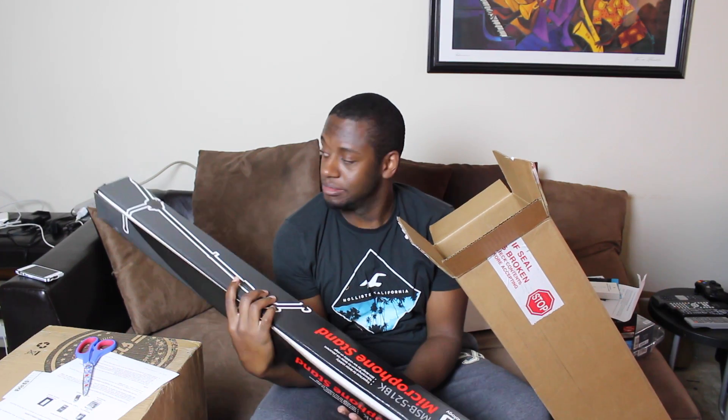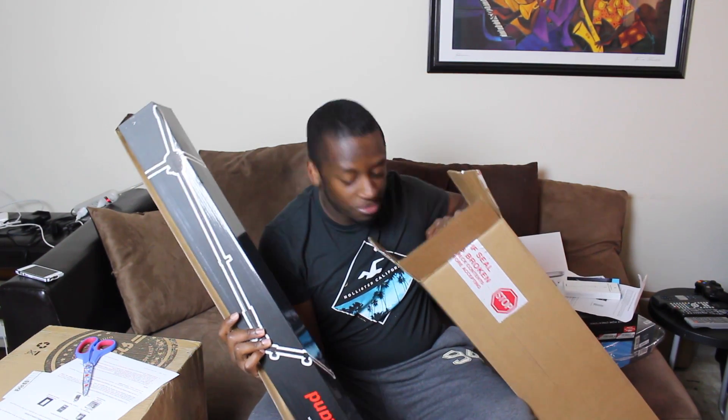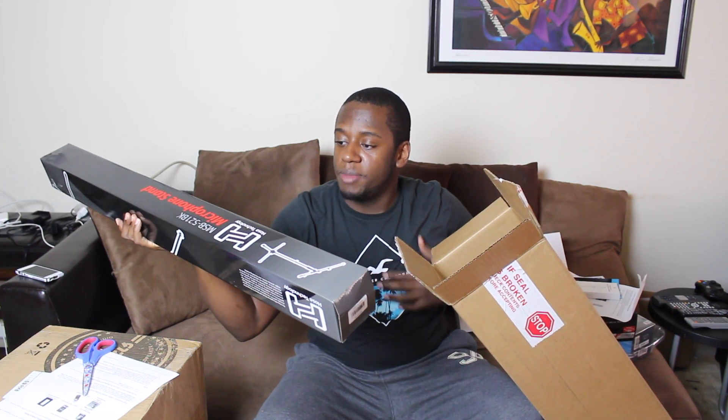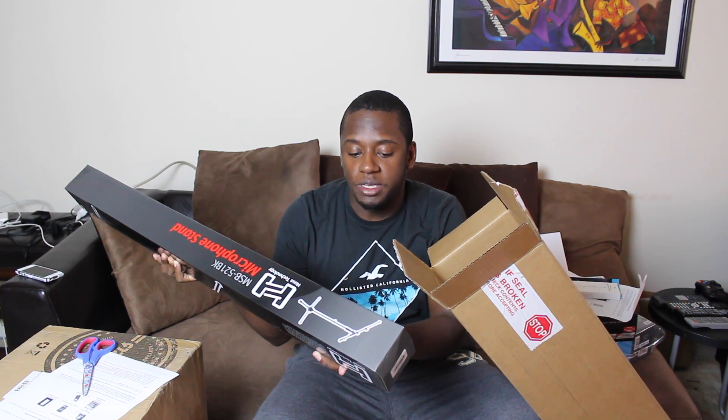These are microphone stands. There are two of them. They're pretty tall and can be extended taller. Tripod base for better stability, telescoping boom for better mic placement, slim design for low visibility on stage. You need a mic stand when you're doing some engineering because it would be a pain to just hold a mic in your hand.